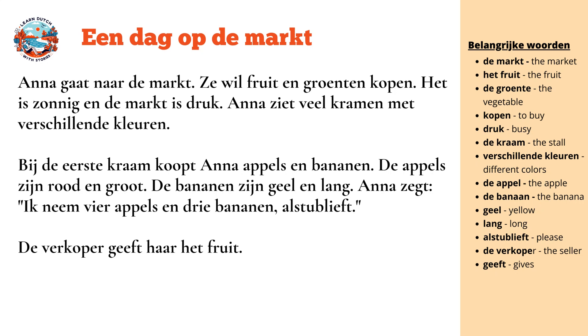It is sunny and the market is busy. Anna sees many stalls with different colors.